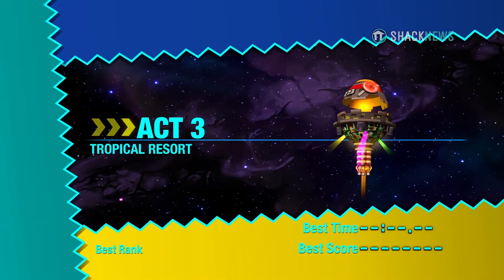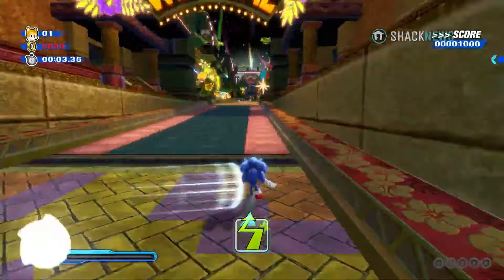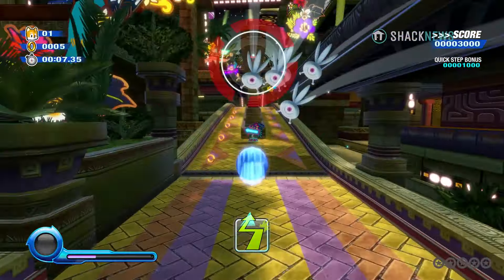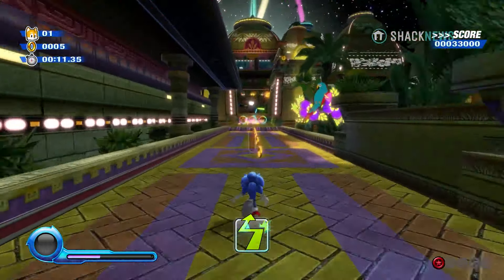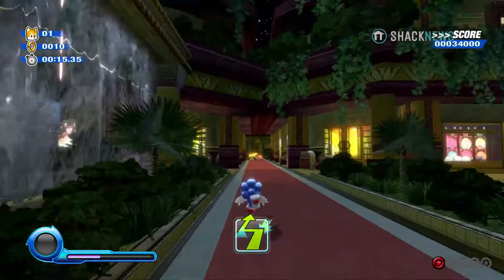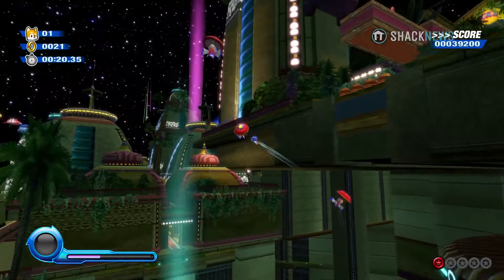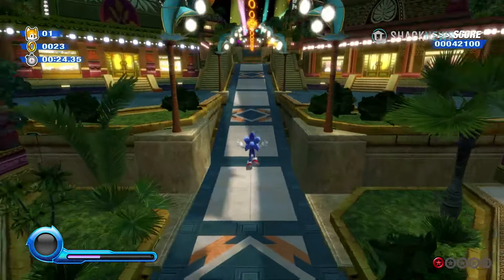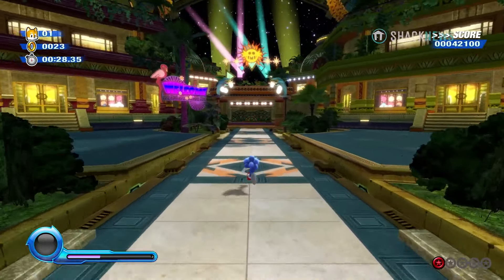Hey all, this is Unleashed here today and we're back with another video on Sonic Colors Ultimate. So in today's video, we're going to be talking about the positive side to Sonic Colors Ultimate, since we already talked about the causes of concern. Decided to go positive this time, and honestly, Colors Ultimate isn't all bad.